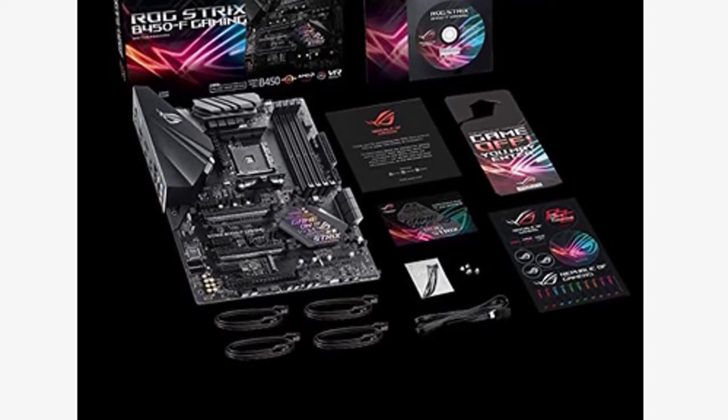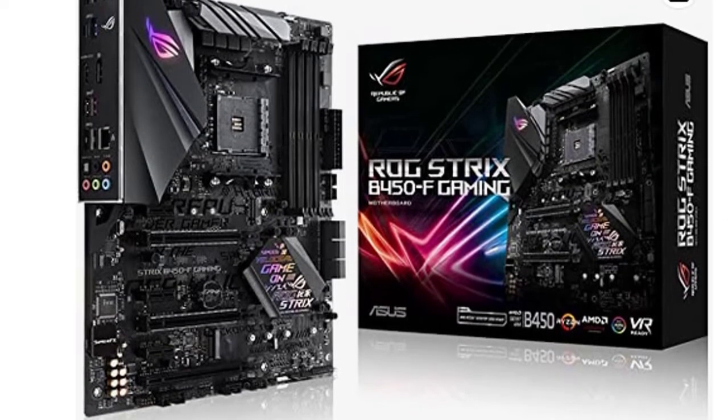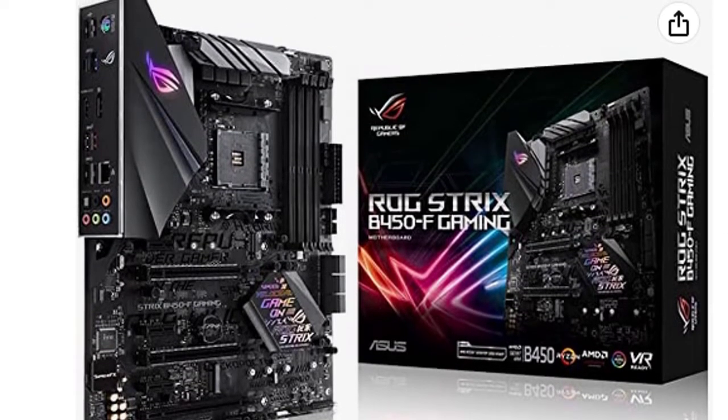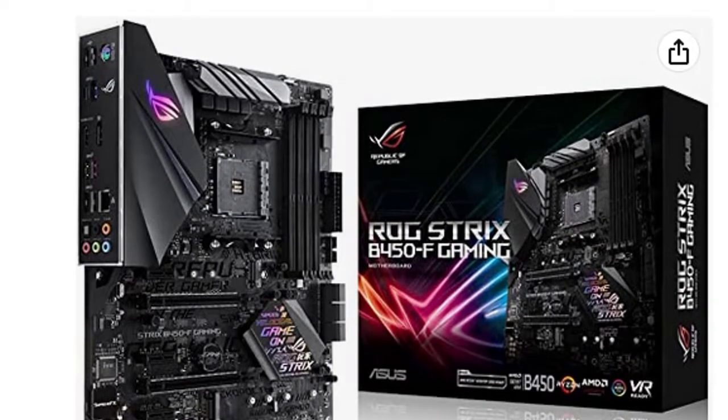AMD Ryzen 2nd generation processors deliver exceptional power efficiency and performance to enable excellent multitasking, high-definition and 4K/HDR video playback, and smooth gameplay.